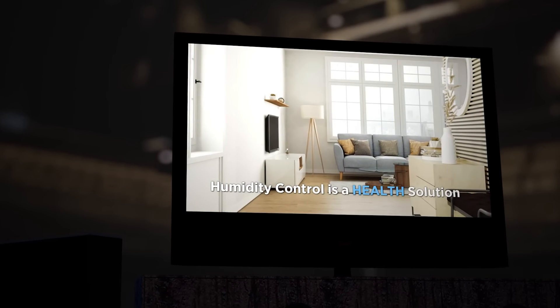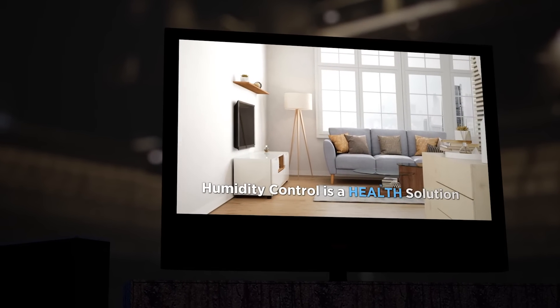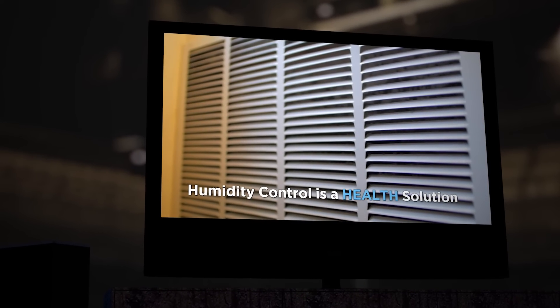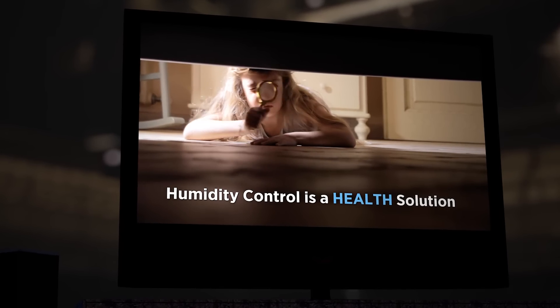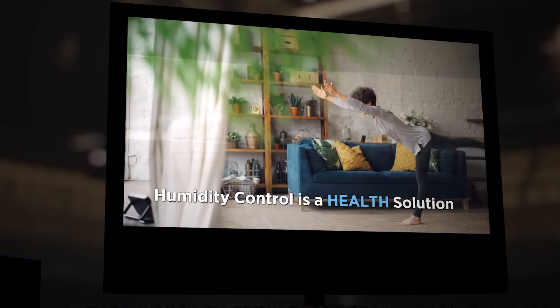Managing relative humidity in homes is essential. Proper control not only makes the conditions in the home healthier, it also protects the home against the damaging impact of excess humidity such as mold, pest infestation, and warping of fine woodwork and trim.